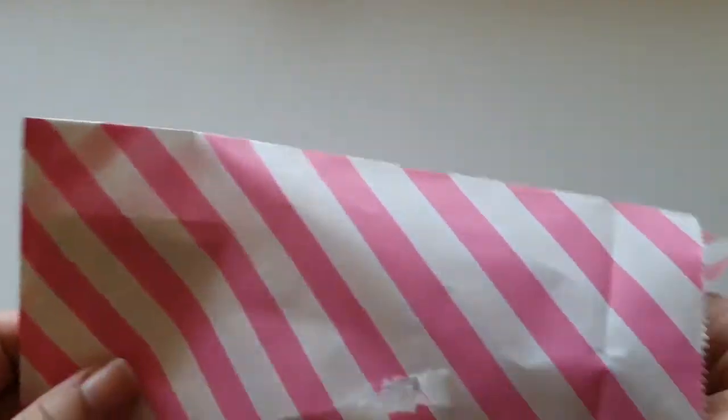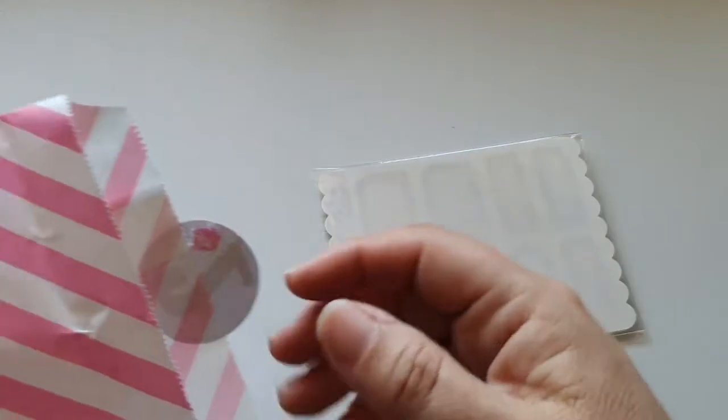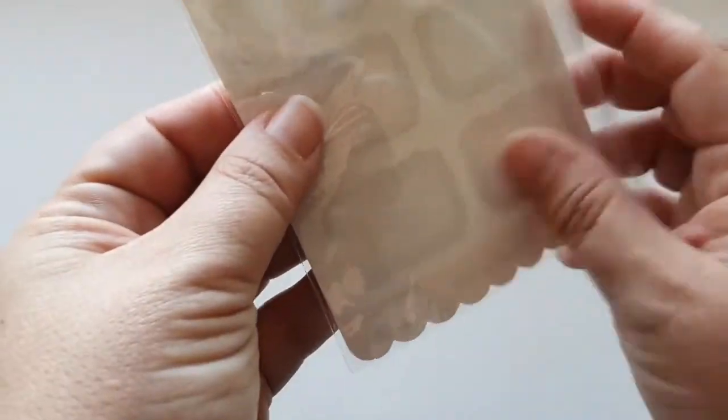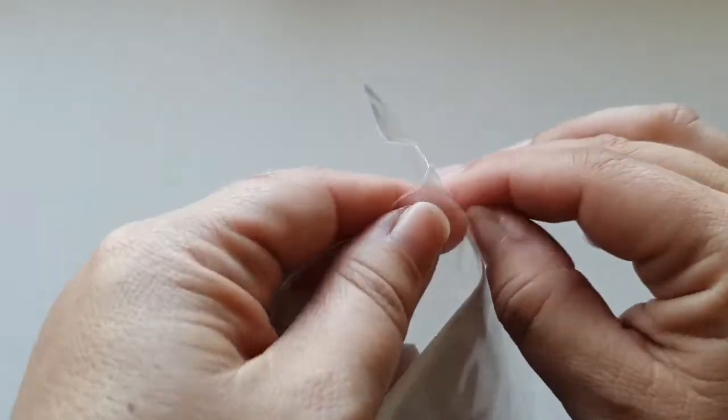What do we have today? Stickers! It looks like stickers — they are always awesome.